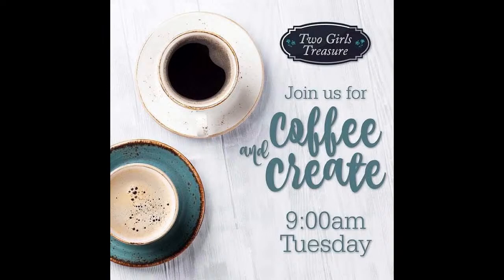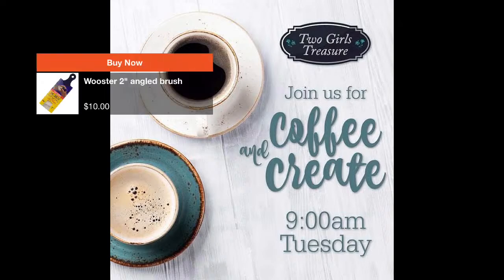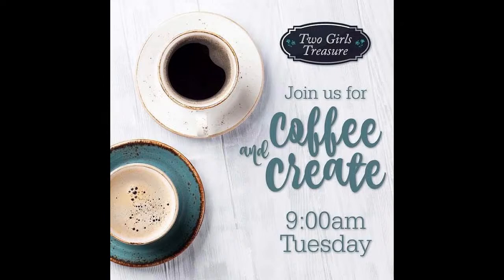Good morning and welcome to Coffee and Create. As you see the products coming up across your screen, these are all the different products we're offering at a special price in May on our Coffee and Create collection on the twogirlstreasure.com website. These are also all the products we've been using as we've been going through the month of May.